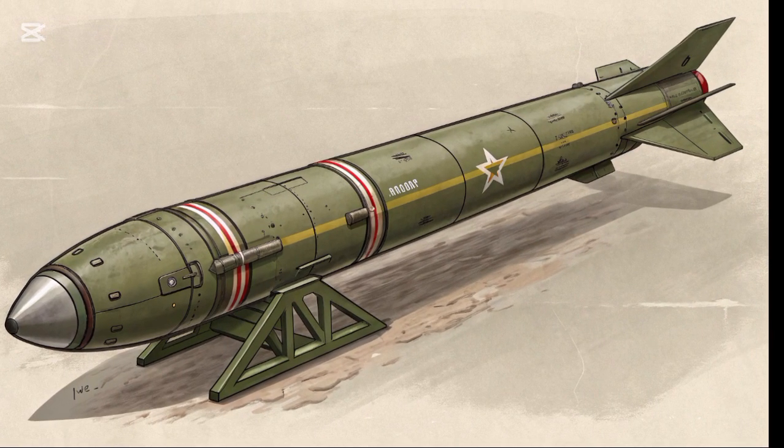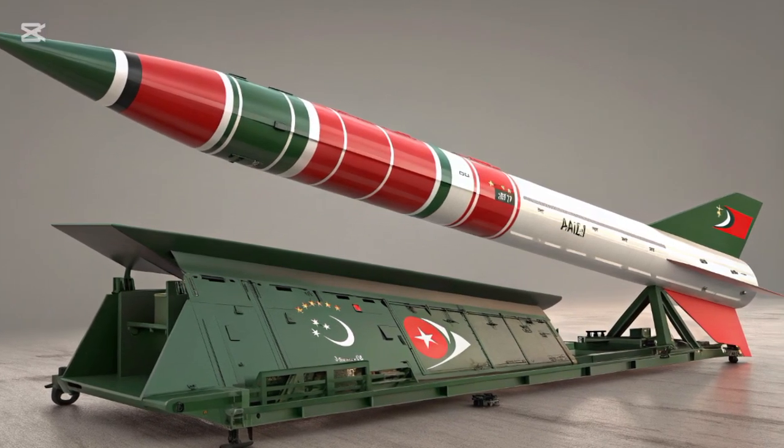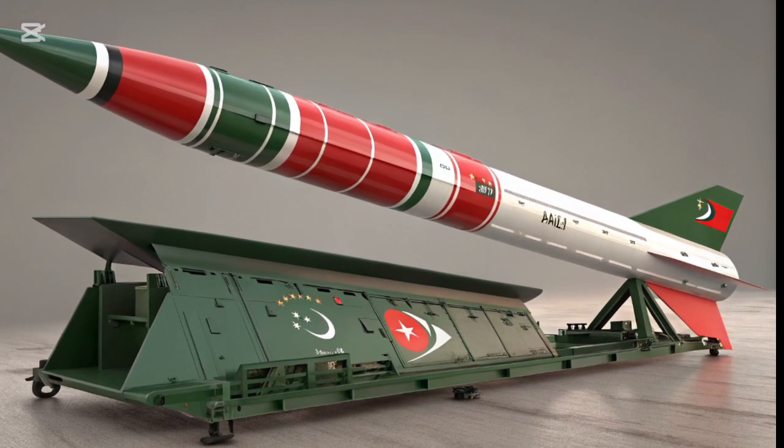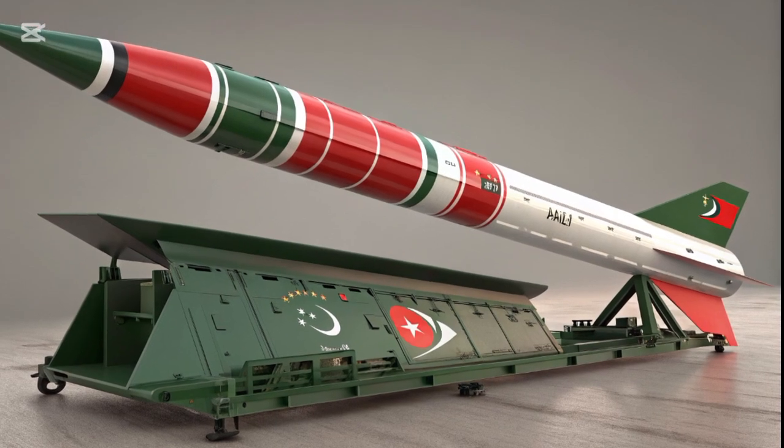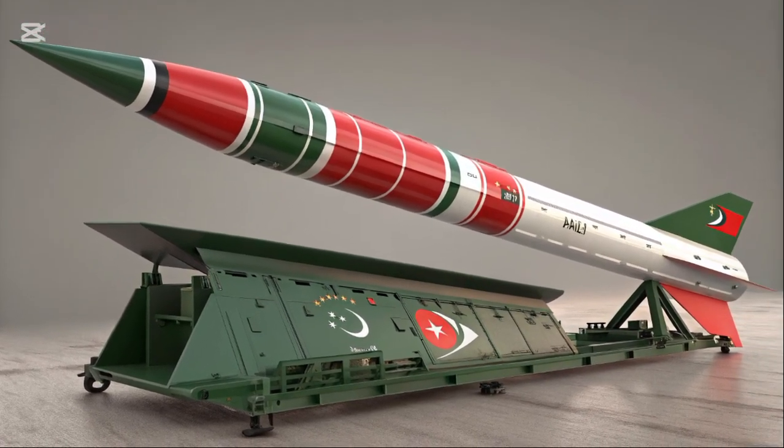In conclusion, the Gori-I missile remains a key element in Pakistan's strategic deterrent posture. Its development was not just a technological achievement but also a political signal of Pakistan's intent to maintain credible deterrence in a challenging regional security environment.